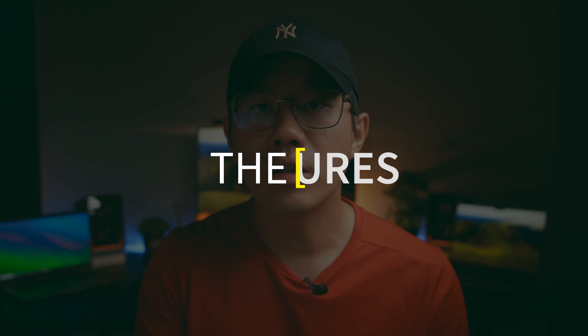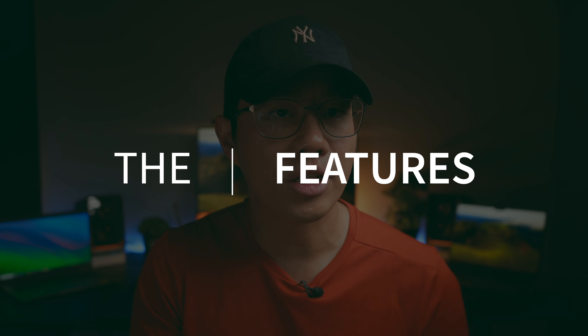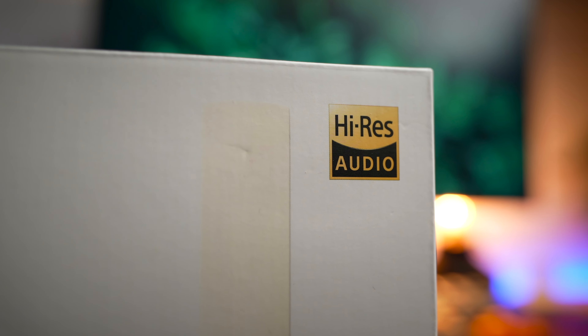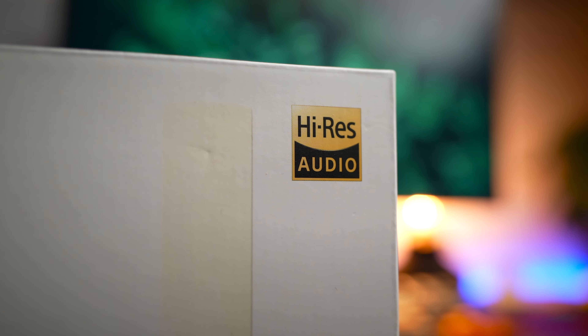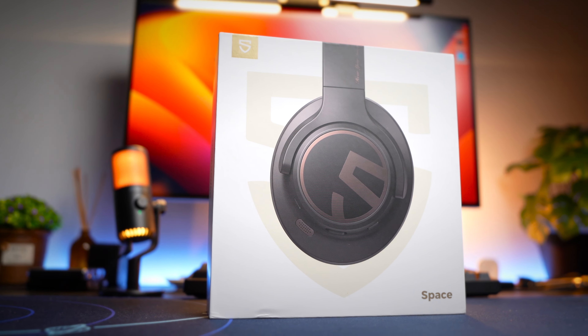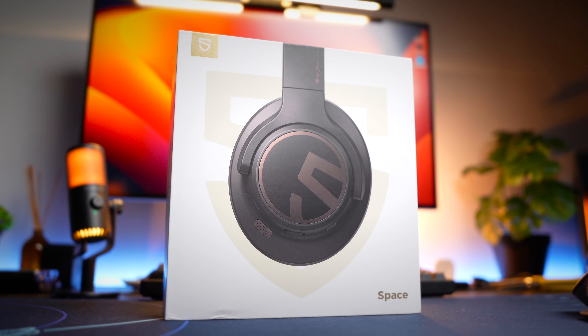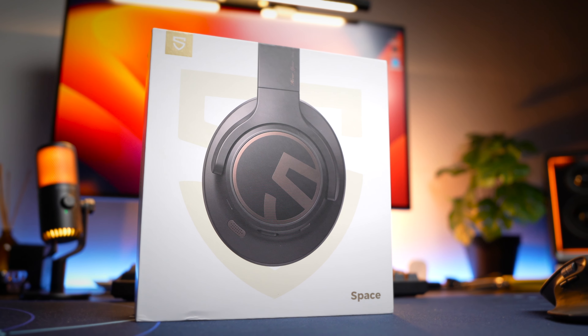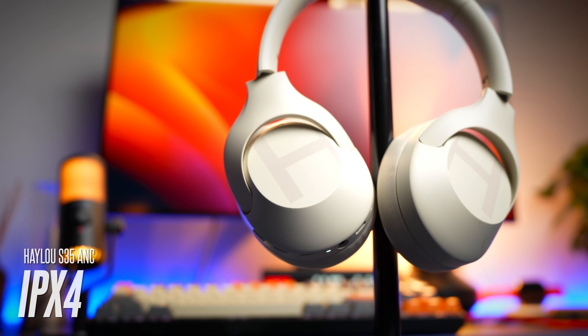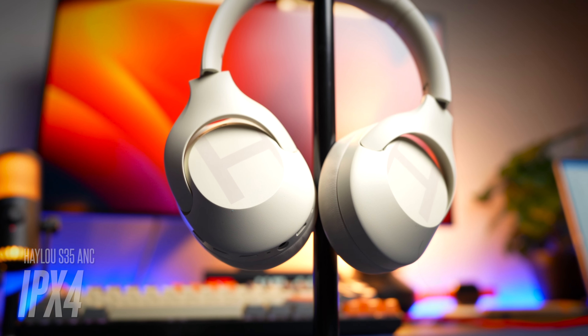When talking about features, it's important to separate them from sound signature. All of these headphones have hi-res audio support when plugged in, but not wirelessly — except the Soundpeats Space, which surprisingly lacks hi-res certification despite Soundpeats being known for it. The only headphone here with an official water-resistance rating is the Halo S35 ANC; the Soundpeats Space claims to be water-resistant but has no official rating.